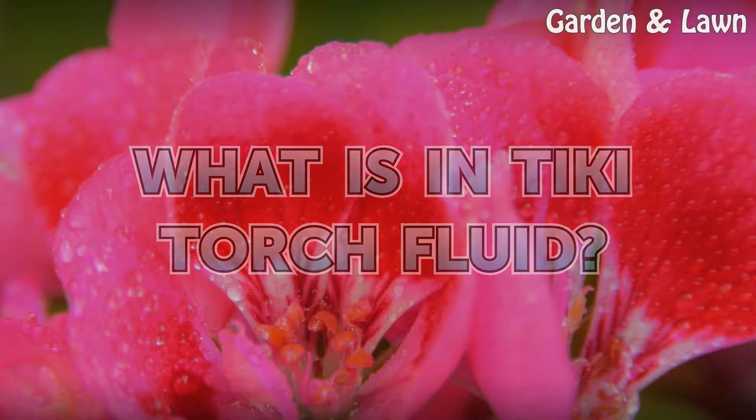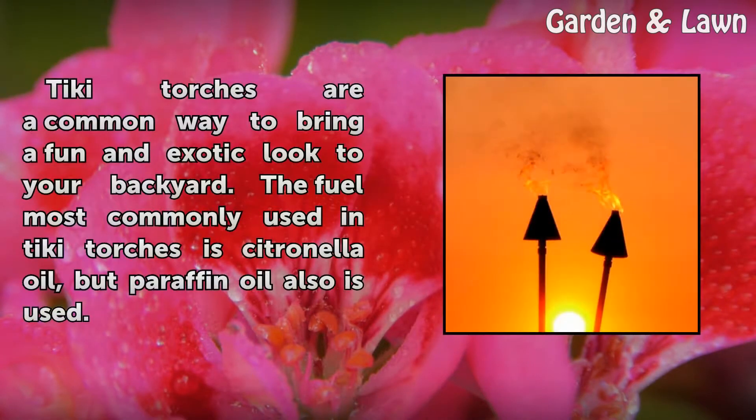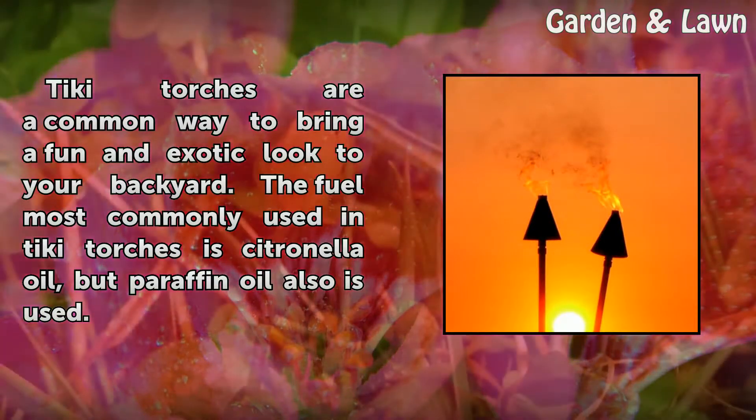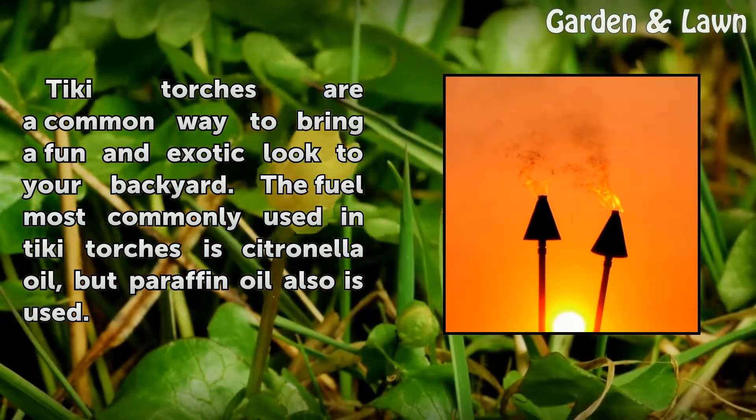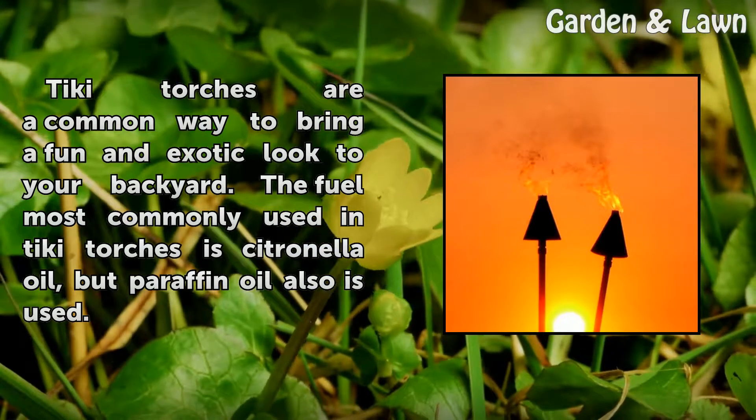What is in tiki torch fluid? Tiki torches are a common way to bring a fun and exotic look to your backyard. The fuel most commonly used in tiki torches is citronella oil, but paraffin oil also is used.